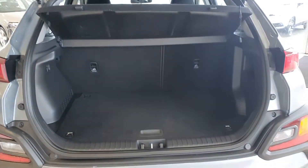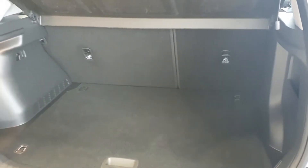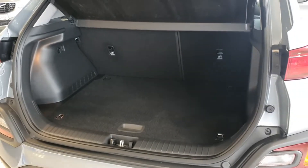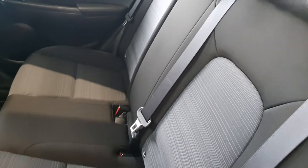Just going to pop the boot for you now. There's plenty of boot space in these Konas, as you can see. There's also a 60-40 split in the back seat. Lots of room — plenty of room in these back seats, which are really comfy.